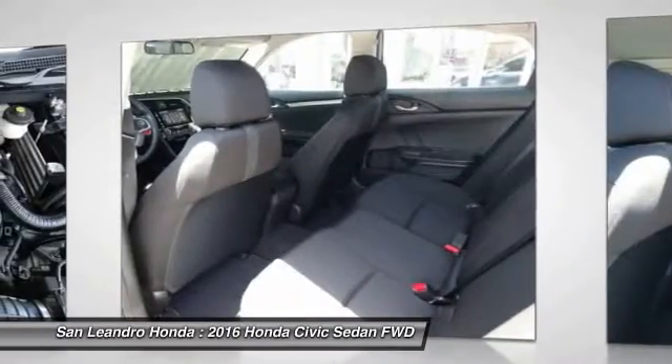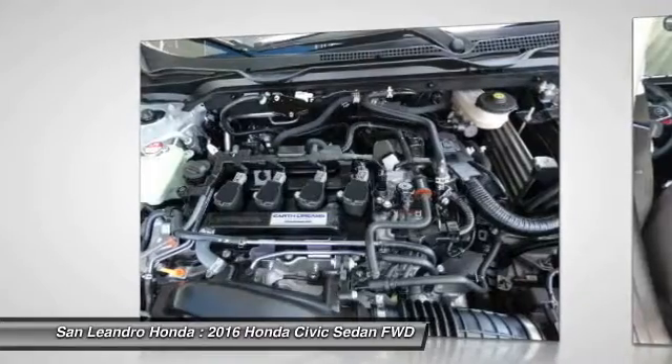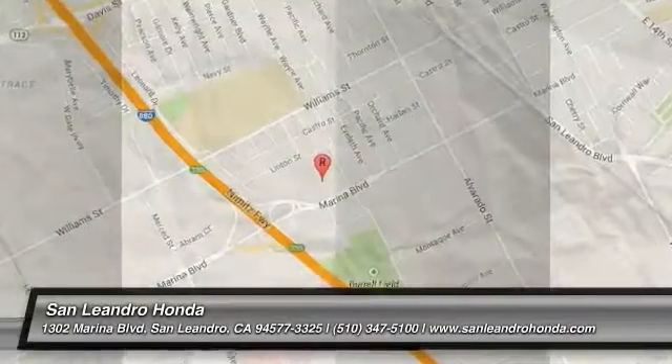New Honda Civic XT Model FC1F3GJW listed on autotrader.com, cars.com, edmunds.com, and craigslist.com. Thank you.